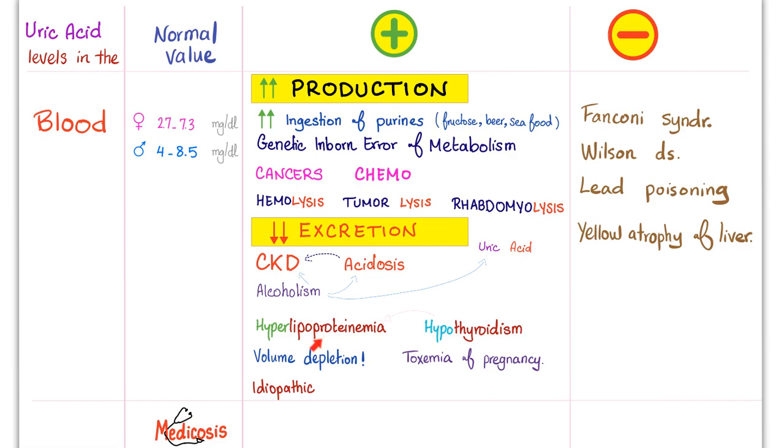Hyperlipoproteinemia — the mechanism is unknown, but elevated lipoproteins such as chylomicrons, LDL, and HDL suggest the liver is working intensely, almost like rapidly dividing cells, leading to tons of purines and uric acid. Hypothyroidism: the body is lazy, including excretion capacity, and hypothyroidism is also associated with hyperlipoproteinemia — everything decreases except lipids in the blood. Volume depletion and severe shock: the kidney tries to reabsorb water and may reabsorb some uric acid, leading to hyperuricemia. Also toxemia of pregnancy and idiopathic causes.